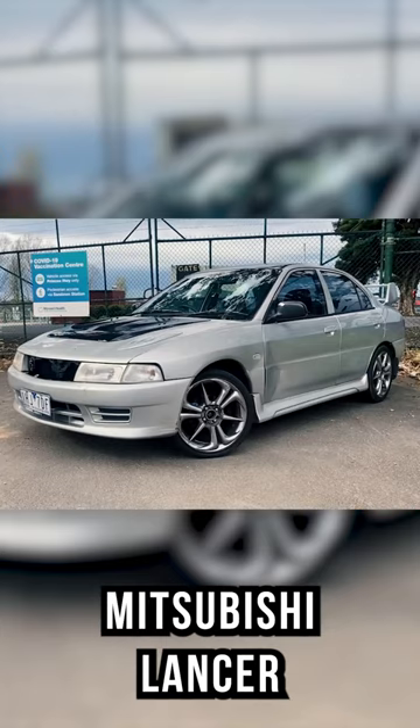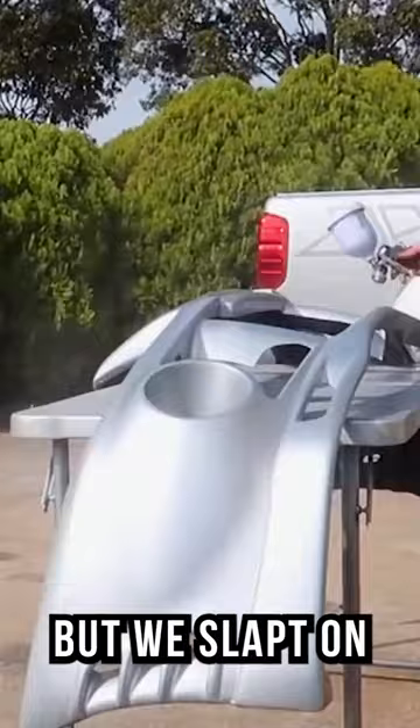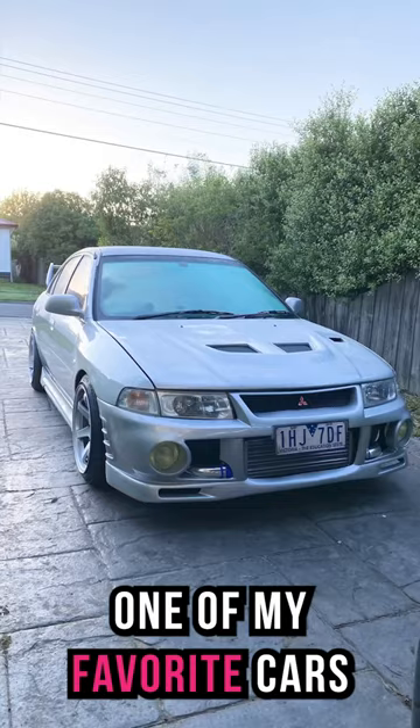I bought this 6-Spec Mitsubishi Lancer off Facebook Marketplace for $1,000 and it was trash. But we slapped on an Evo body kit, fitted a turbo, and it quickly became one of my favourite cars.